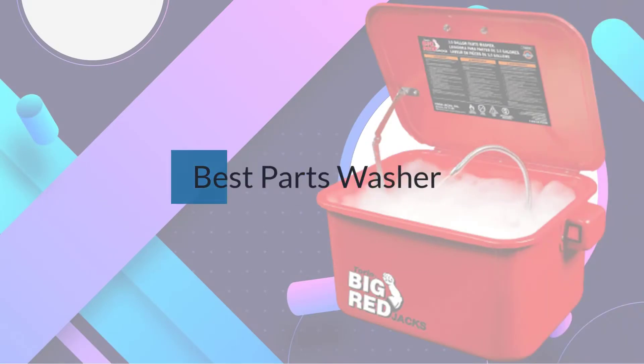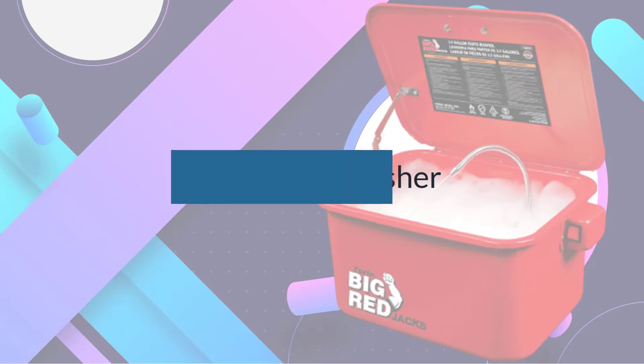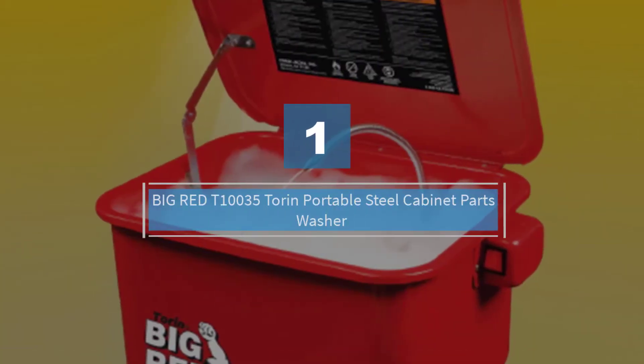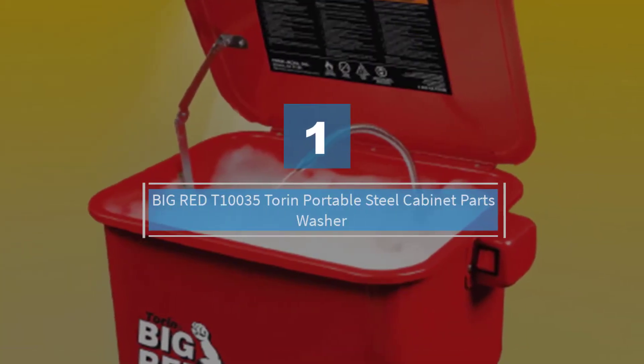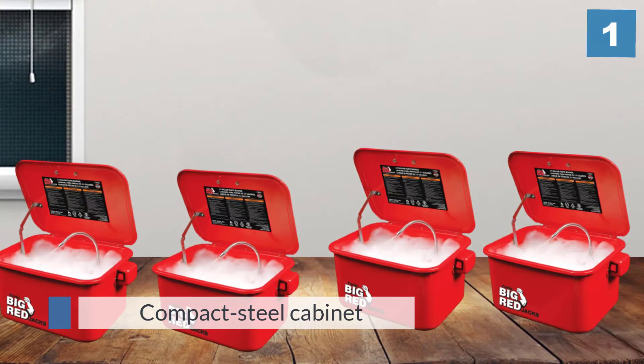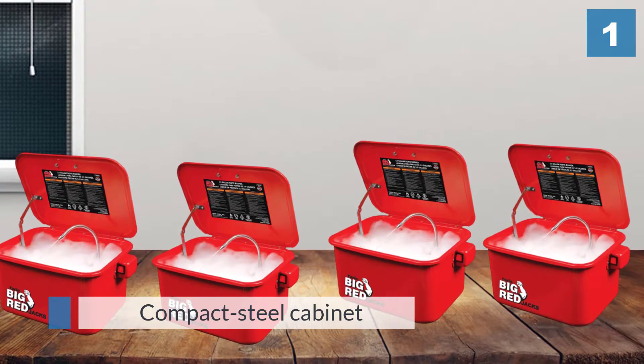If you are looking for the best parts washer, here is a collection you have got to see. Number one, most popular: Big Red T10035 Torin portable steel cabinet parts washer. This compact steel cabinet is ideal